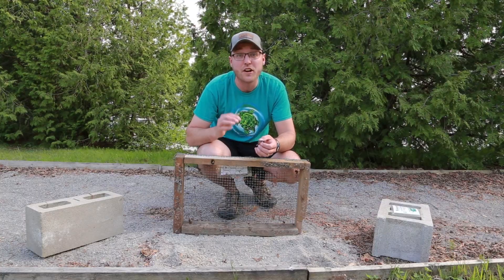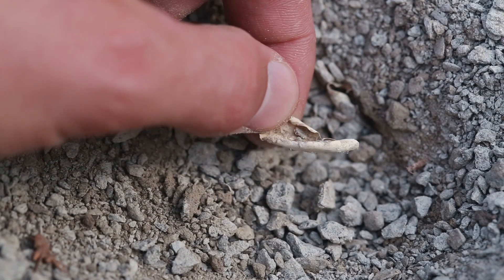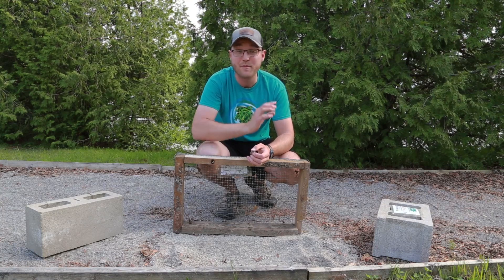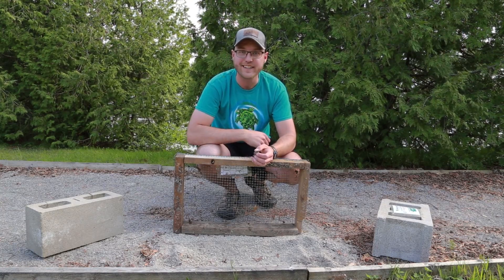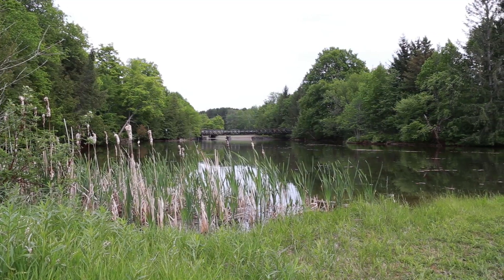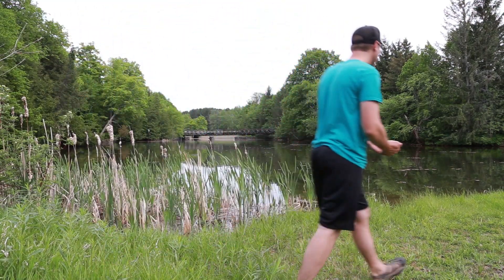These little guys have already survived one of the biggest challenges, which is not getting eaten as an egg. The next biggest challenge is for them to safely get down to the water. We're going to help them with this part of their journey by placing them safely into some cattails or reeds so that they can hide and camouflage a little bit easier and hopefully not get eaten.